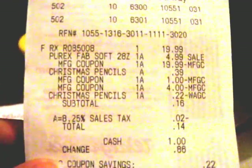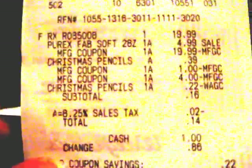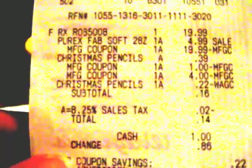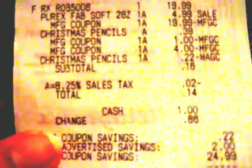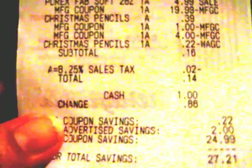I had $4 in register rewards along with my almond coupon and my VIX coupons and my Puffs — I'm so sad those were out. I paid $19.99 plus $4.99 for the Purex plus the Christmas pencil, minus the $1 coupon, minus my $4 register rewards from the Revlon lipstick last week. The subtotal was $0.16 and minus $0.02 in sales tax. Total came out to $0.14. So I paid $0.14 for the Purex, the lancing device, and the pencil, and I got $1 register reward back.